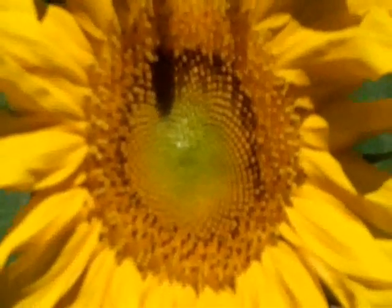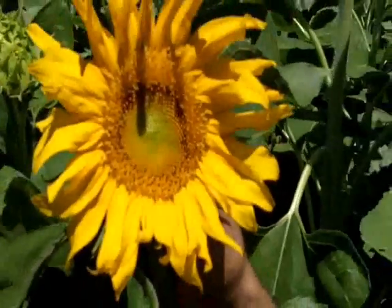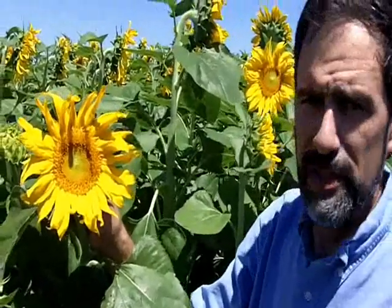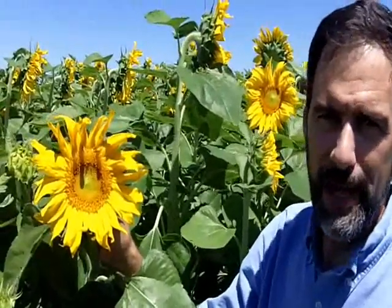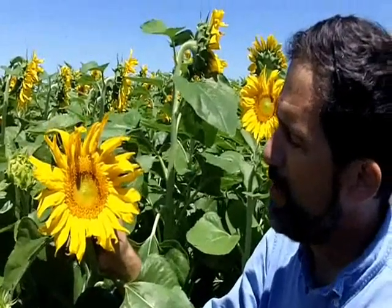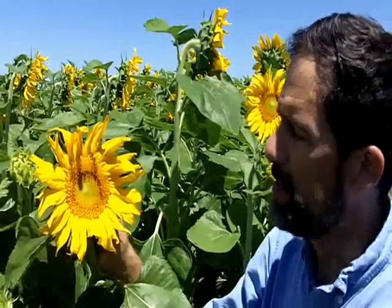Equally interesting to a lot of folks is how sunflowers, especially as they get to this stage, face east. It doesn't matter where they're at — they face east. It's called nutation in sunflower, and that is just a pattern in a lot of these sunflowers.